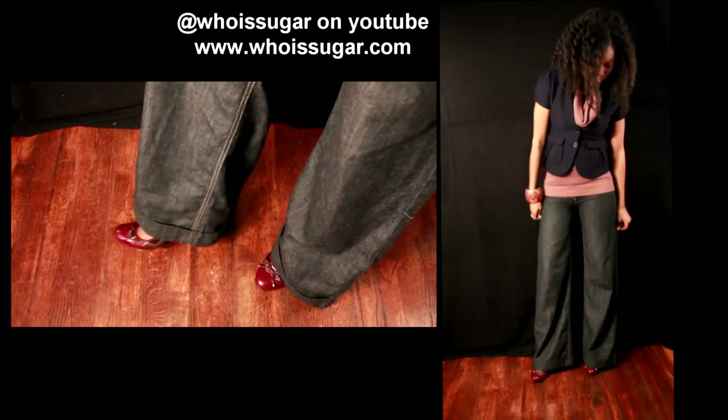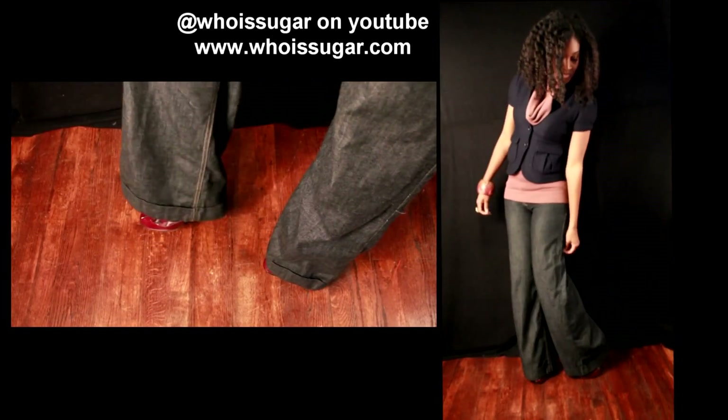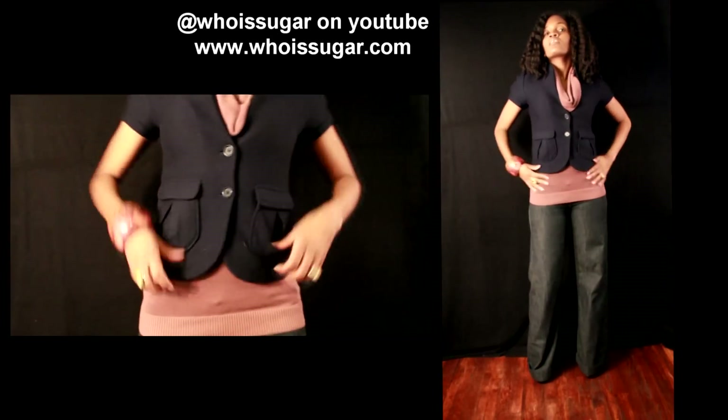The pants that I have on are from BCBG Max Azria — I love these pants. Apparently I lost a little bit of weight because I was able to finally get back in them, because honey, they were super tight at one point. I was like, oh my god, this is so not cool.